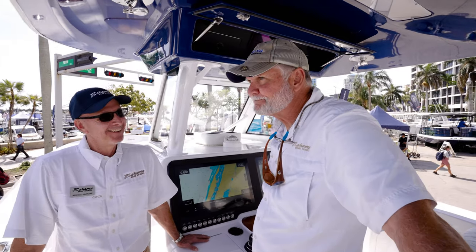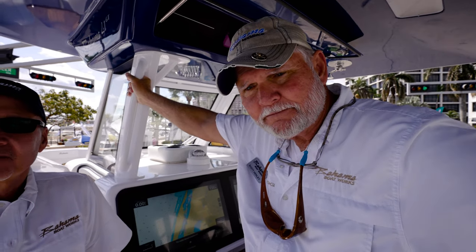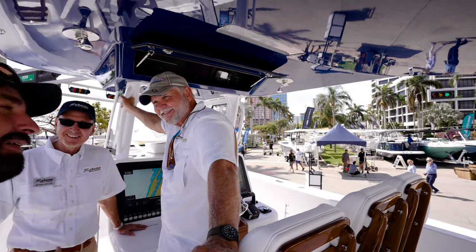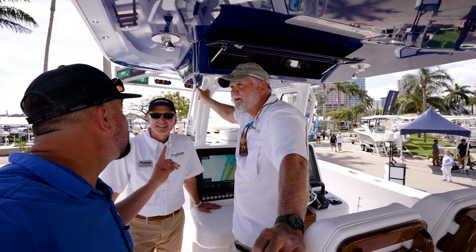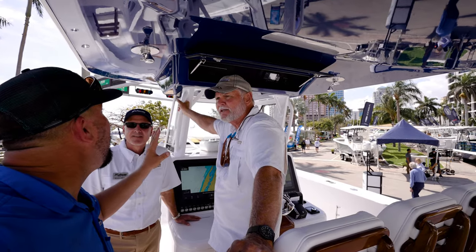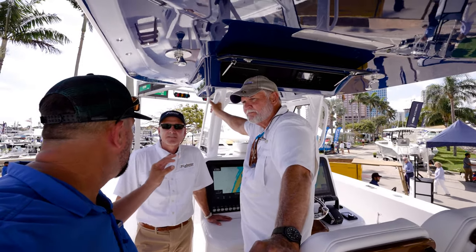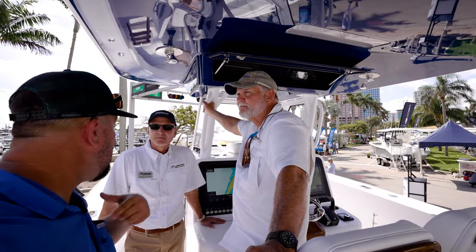Where can people go for more information? BahamaBoatWorks.com. Check them out. The Palm Beach Boat Show is dominating — it's the number one show as far as I'm concerned. I just did a setup video with Informa and it's 50% bigger. This is the place to be.